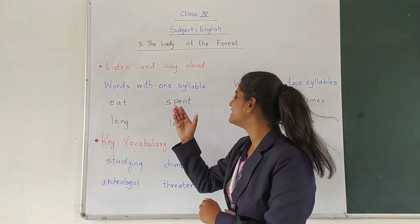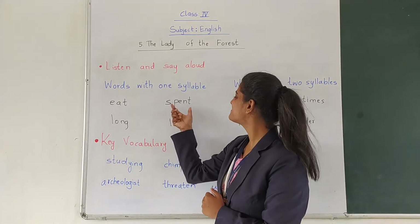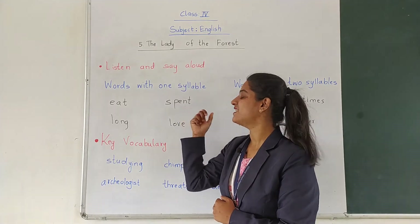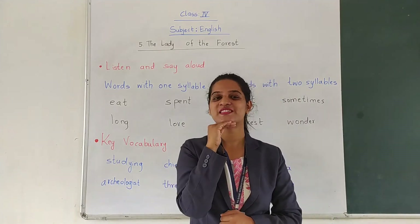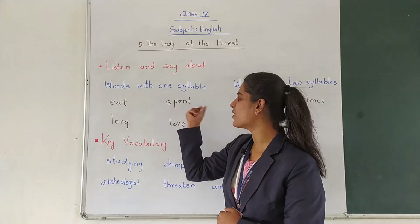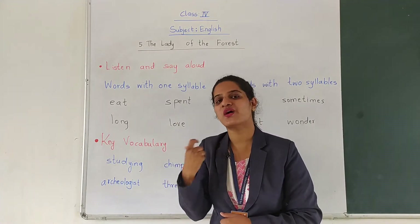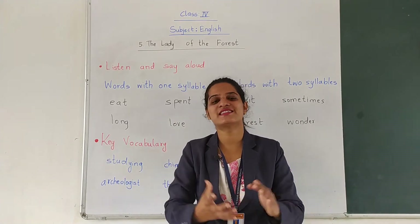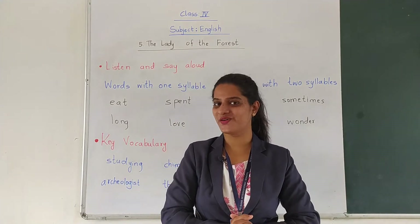Now let us see the next word: S-P-E-N-T — Spent. Let us try saying it: Spent. Over here there is only one vowel and one vowel sound, so it is automatically a single syllable word.